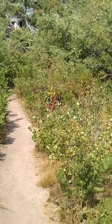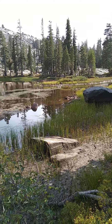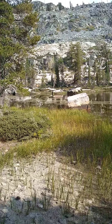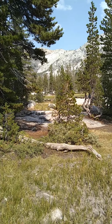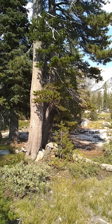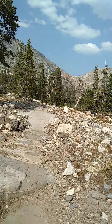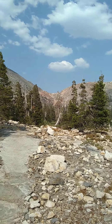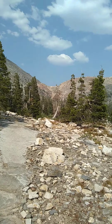We better continue on. This is Mott Lake and we're headed toward that direction there. I believe Rockbound Pass is behind those trees. It's 3:30 and we're leaving Mott Lake — that's our next destination, Rockbound Pass.